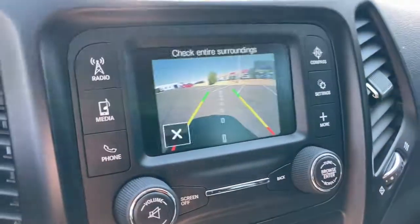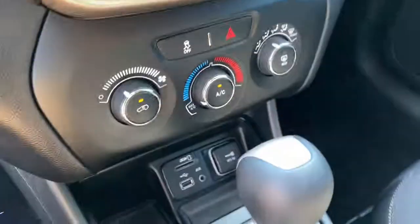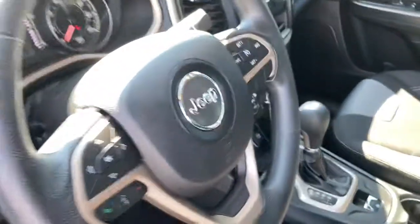Intermittent wipers, pass-through rear seat, traction control, passenger vanity mirror, and variable speed intermittent wipers.